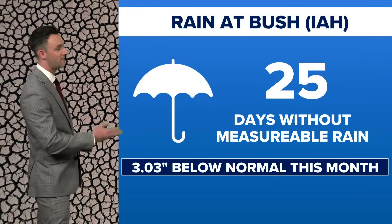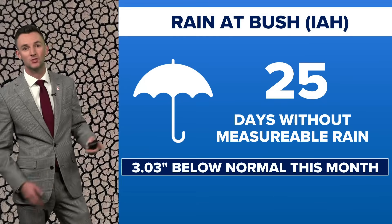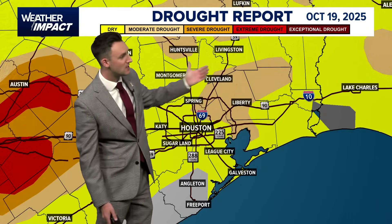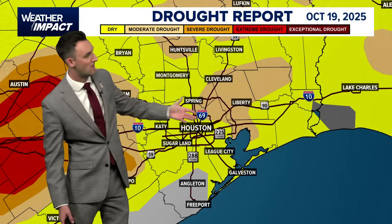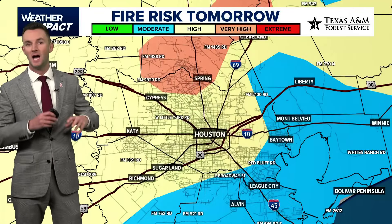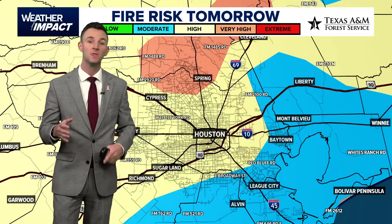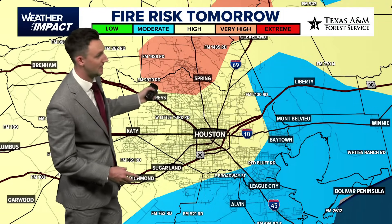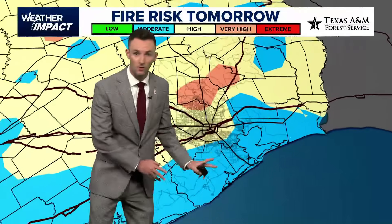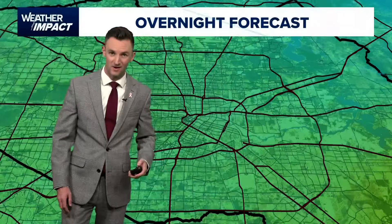We could use the rain. At Bush Airport, we're 25 days in a row without measurable rain — that's over a three-inch rain deficit so far for this month. Drought conditions continue to spread: moderate drought for parts of Harris County, Liberty, and severe drought as you go farther to the west. Fire danger is also something to keep an eye on for tomorrow. With that low humidity still in place, it'll be a little higher through northern Harris and Montgomery County, lower as you get towards the coast. Burn bans are in place for a lot of the area.